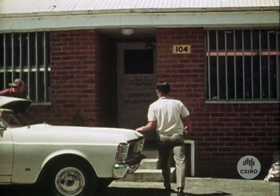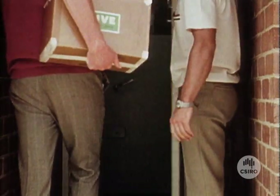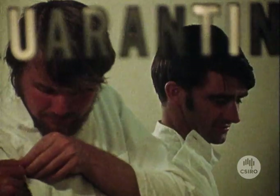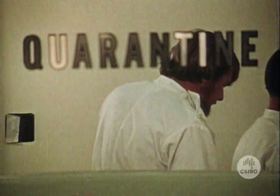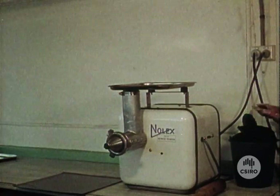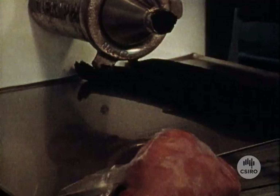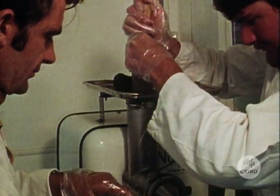Through the approval of the quarantine authorities, strict measures are enforced to prevent the entry of any exotic parasites or diseases. The first generation of beetles bred from the imported eggs never leave the quarantine area, and eggs laid by these beetles have to pass through a highly effective surface sterilization process. Field releases of beetles are only made from later generations, mass bred from these first generation African species.